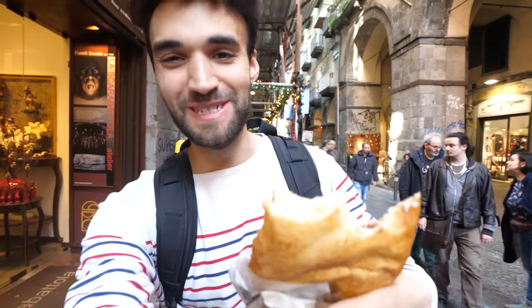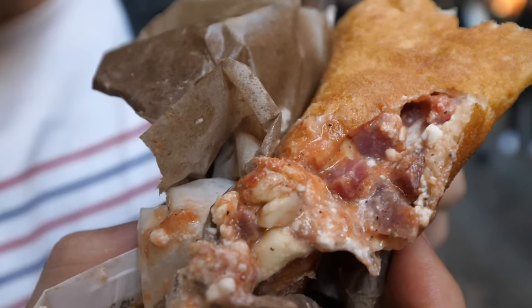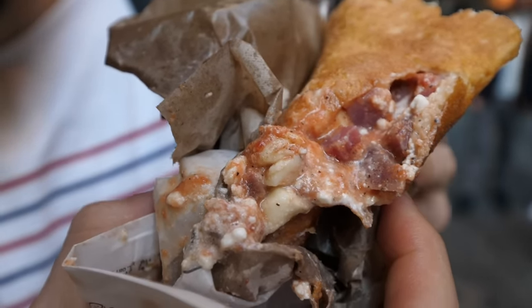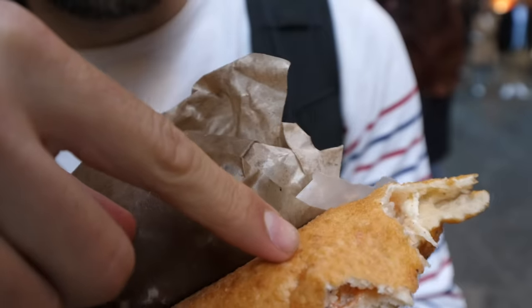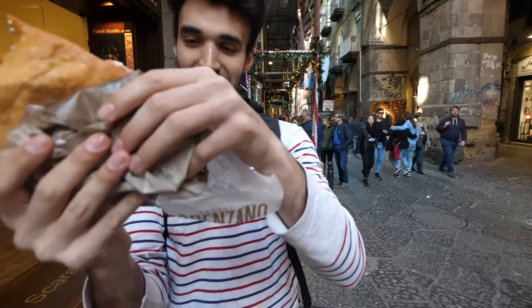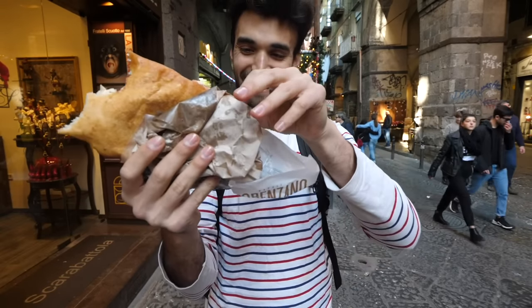Let me describe what's on the inside for you guys. The inside is pretty much anything good in a pizza — we have some tomatoes, some mozzarella, some ricotta, and of course the bread, which is sinfully fried. Oh my gosh, it's leaking! It's leaking, it's leaking, it's leaking!